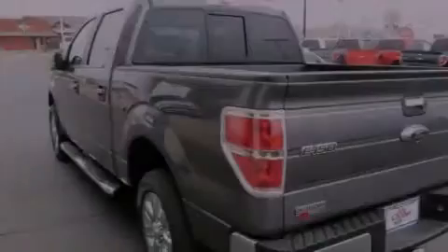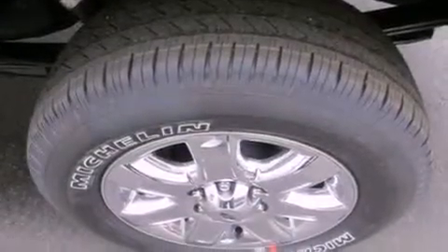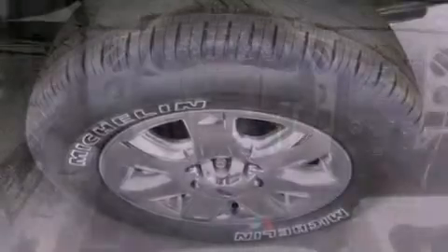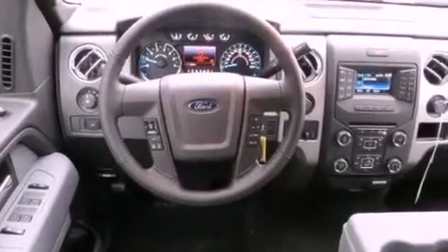All of the following features are included: a double wishbone independent front suspension, a low tire pressure indicator, keyless entry, a full size spare tire, stability control, an anti-lock braking system, front multi-stage airbags, and air conditioning.